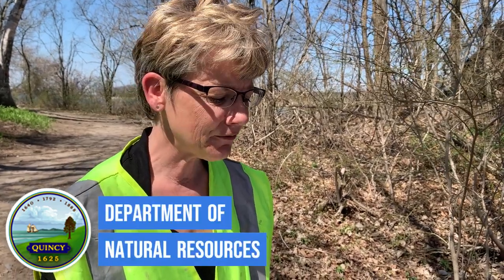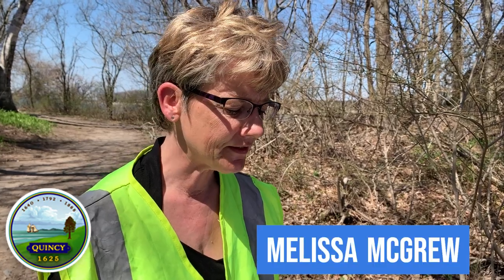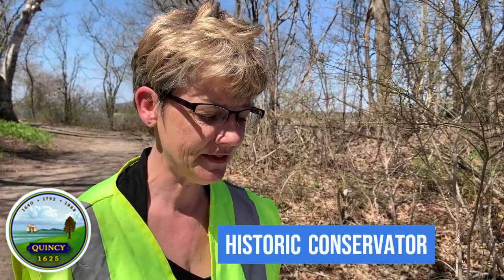Hello, I'm the City of Quincy's first conservator, Melissa McGrew. I'm a material scientist conserving historic inorganic as well as organic materials.